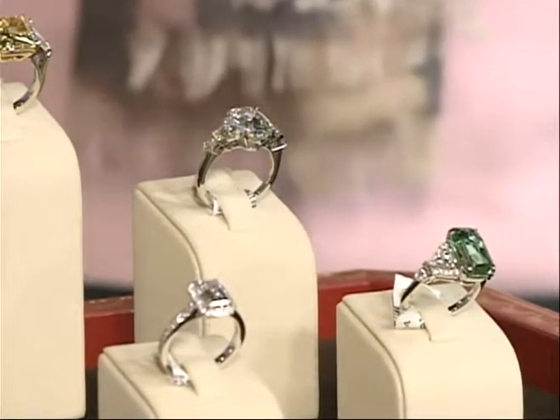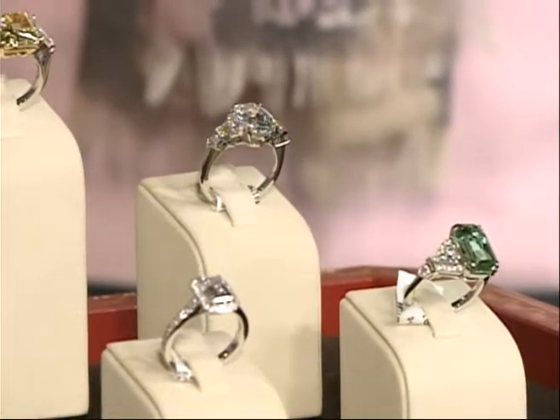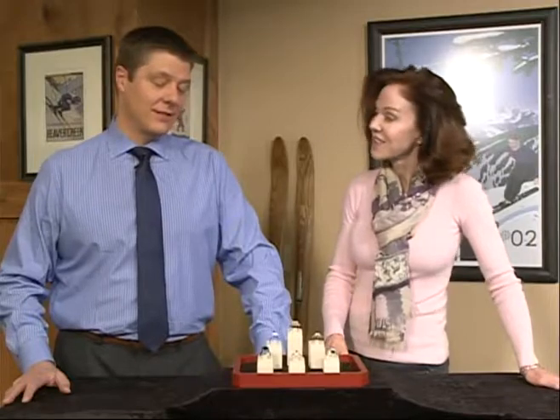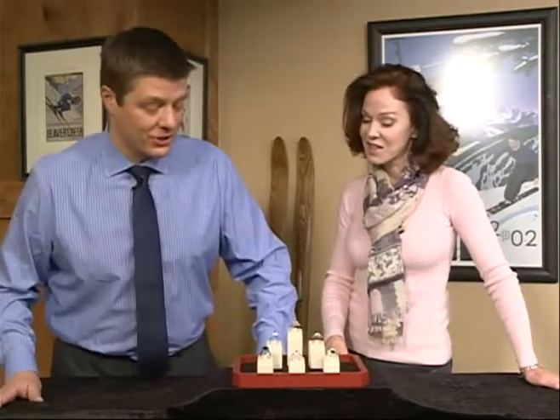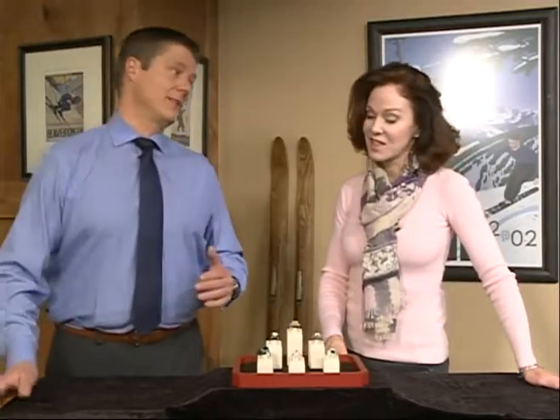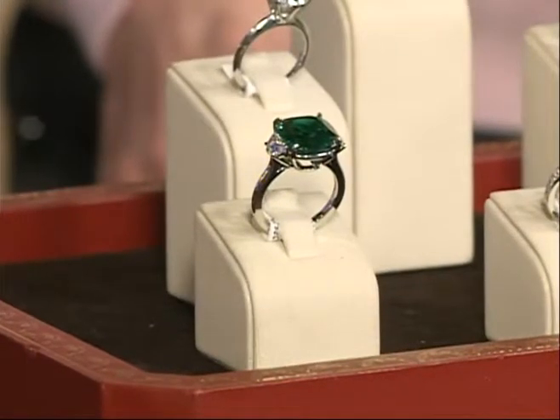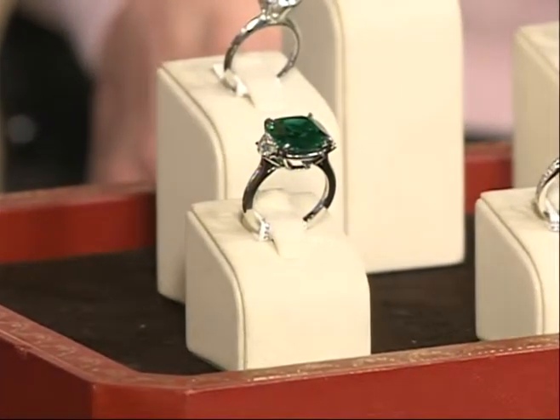So it's a big look for the price, as opposed to something like this — an 8 carat emerald stone in a cushion cut. What makes this one unique is the natural color. You do not see that color in an emerald, so this is a special piece. I have not seen anything quite like this in the store.